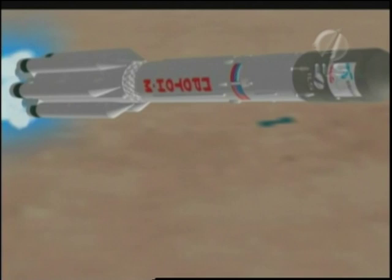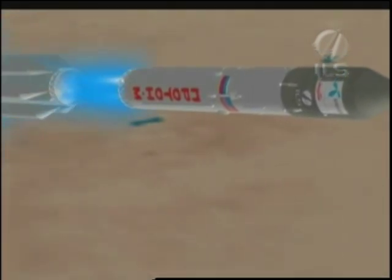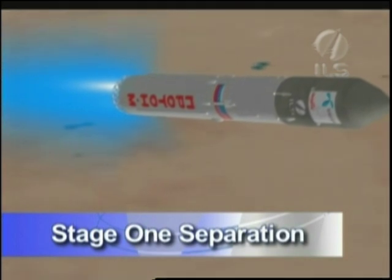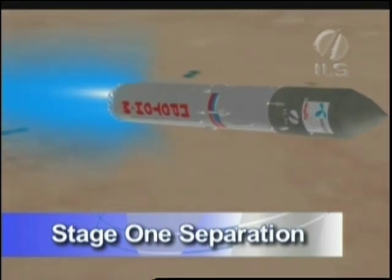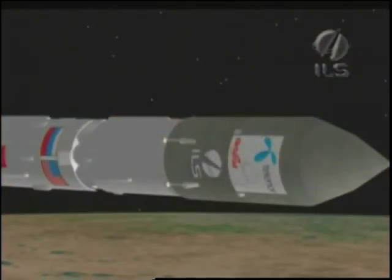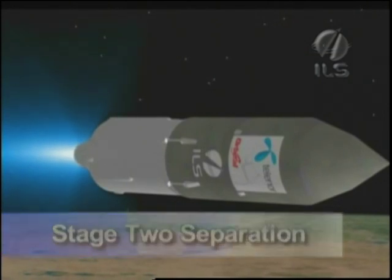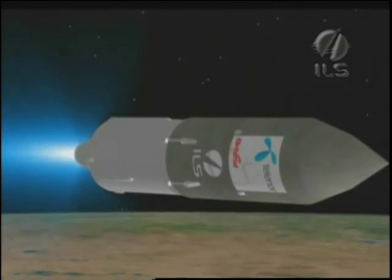The four gimbaled single-chamber liquid propellant rocket engines of the second stage ignite three and a half seconds before stage 1 separation, and then burn for approximately three and a half minutes. At about five and a half minutes into flight, stage 2 separation occurs. Stage 3 now propels the vehicle for the next four minutes.